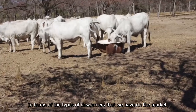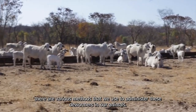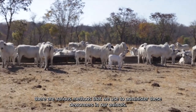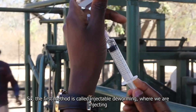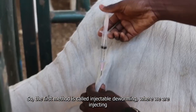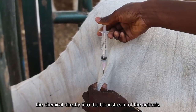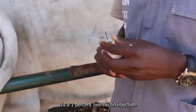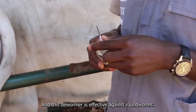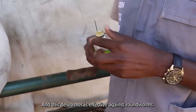In terms of the types of dewormers available on the market, there are various methods used to administer them. The first method is injectable deworming, where we inject the chemical directly into the bloodstream of the animal. This is a 1% ivermectin injection and this dewormer is effective against roundworms.